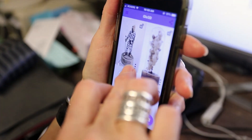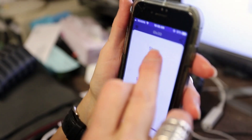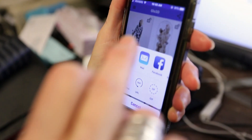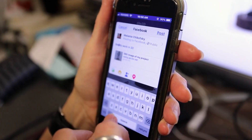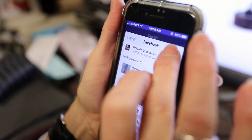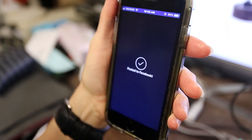That was easier than I imagined. It's quite simple to just line it up, press a button, away it goes, and it's uploaded. Then you have the opportunity to crop it and edit it before you post it.